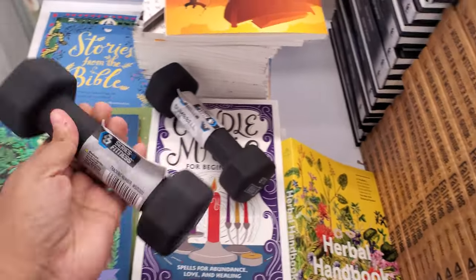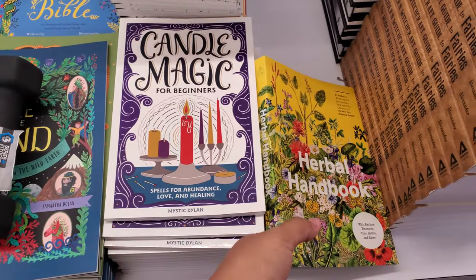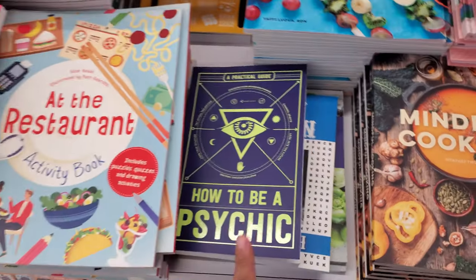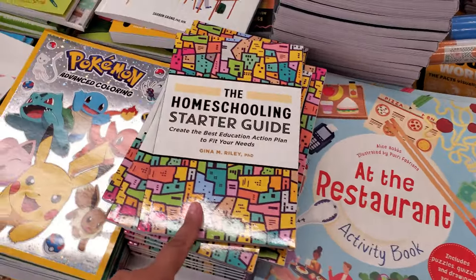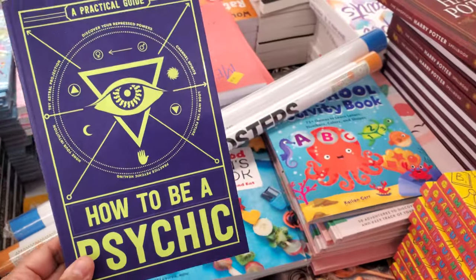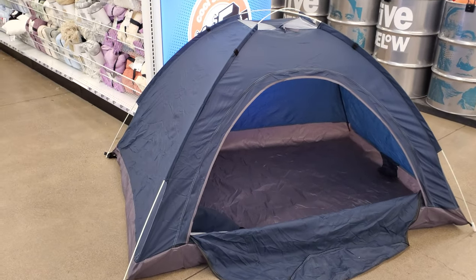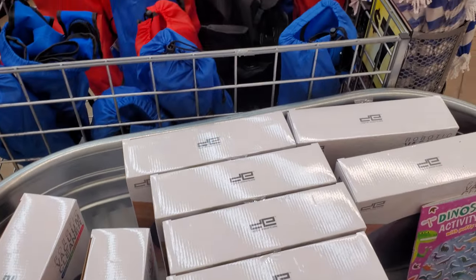Little baby weights — this is a three pound one. How to Be a Psychic — okay, that's interesting. The Homeschooling Starter Guide — you totally just make the most generalized guesses. They have a tent, pretty good size too — if you have a kid, great for the backyard. Why is this one $25? Oh, the vacuum cleaner.